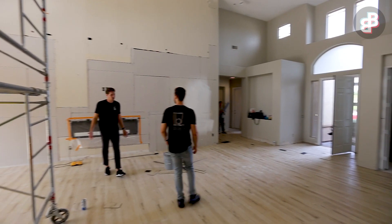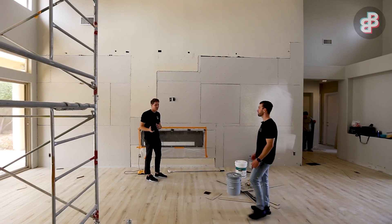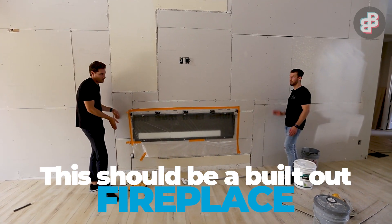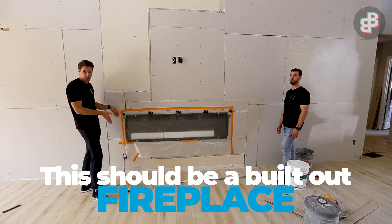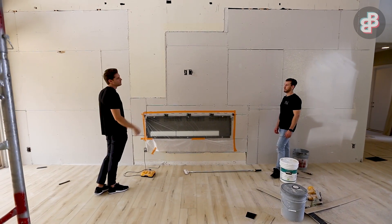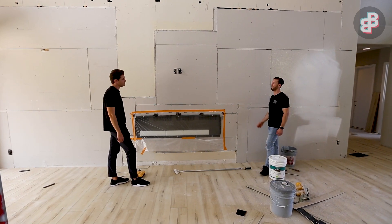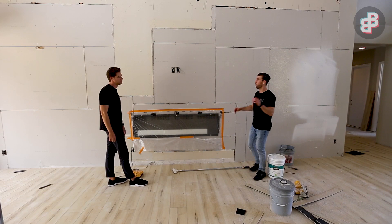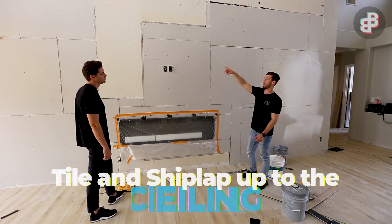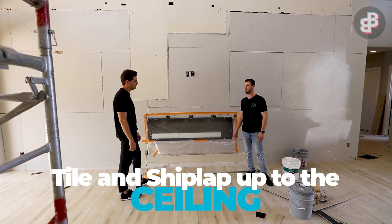Our big feature wall with probably 25 to 30-foot ceilings is right behind me. There's a small mistake we're going to fix — the fireplace area should be built out about a foot to 18 inches off the wall all the way up so that when you look at the wall as a whole it stands out. They need to come back, take the fireplace out, and fix that. It's easily fixable — they can frame it up and get it tiled. We're going to tile it with a big 24 by 48-inch dark tile to contrast against the floors, and ship lap all the way up with a nice bright white ship lap.